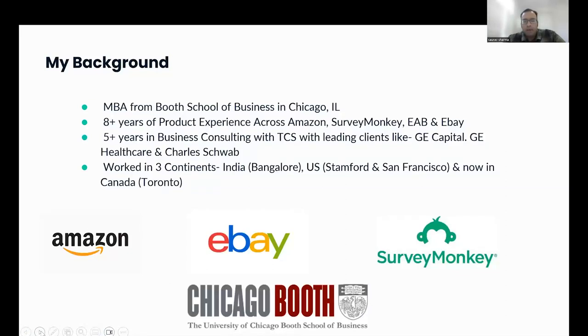Just a little bit about my background. I'm currently a Senior Product Manager at Amazon. Before Amazon, I worked at eBay in the San Francisco Bay Area. I also worked as a Product Lead at Saravanki. Prior to product management, I've done business consulting with DCS with leading clients like GE Capital, GE Healthcare, and Charles Schwab. I did my MBA from Booth School of Business in Chicago.